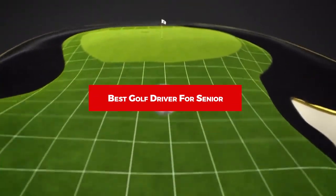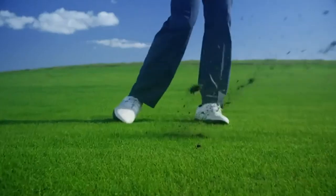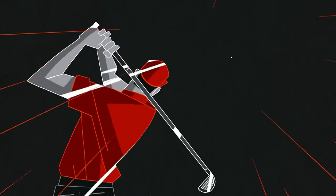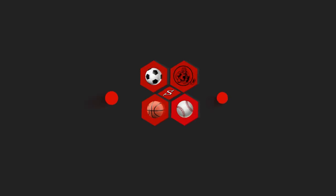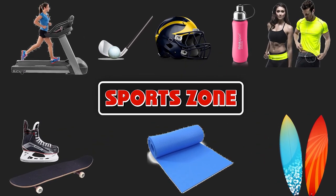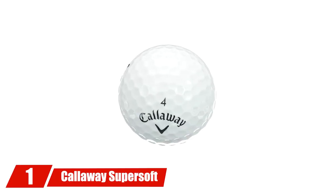If you're looking for the best golf ball for seniors, here's a list you must see. We made this list based on our personal preference and sorted it based on features, prices, quality, durability, reputation of the manufacturers, and customer feedback. We've included options for every type of customer, so let's get started.